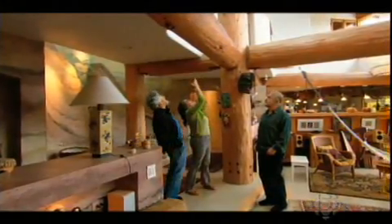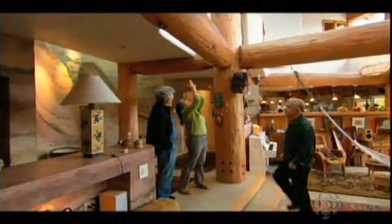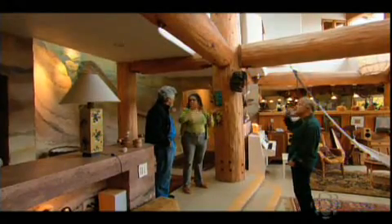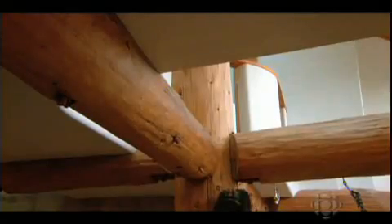Recycled timbers that used to be part of an old logging bridge have been installed to provide additional structural support to the house — and they make a good place to hang a hammock.